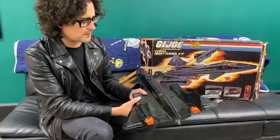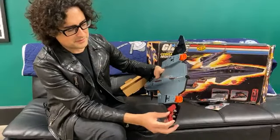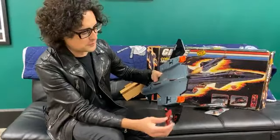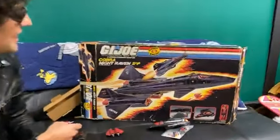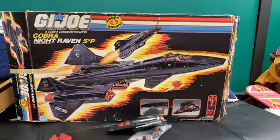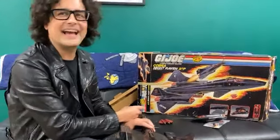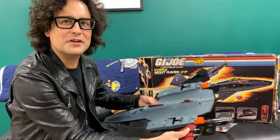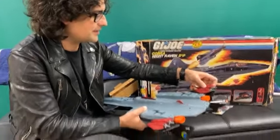I remember my parents were at work and the lady that watched me pretty much let me do whatever I wanted around the house. I snuck into my parents' closet while they were at work — this is like probably five days before Christmas. And I saw it in my dad's closet. And I still believed in Santa at the time, so I was like, oh my God, Santa delivered it early — I must have been really good this year. And so on Christmas Day, I got this.